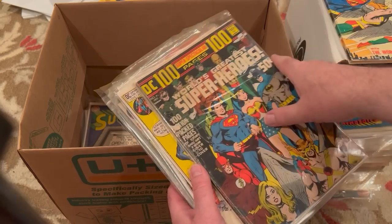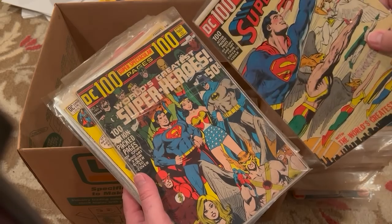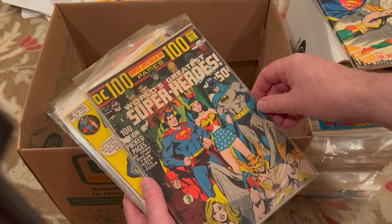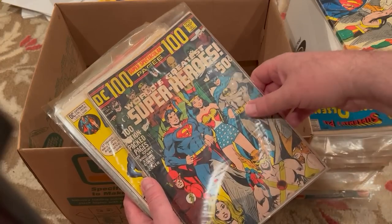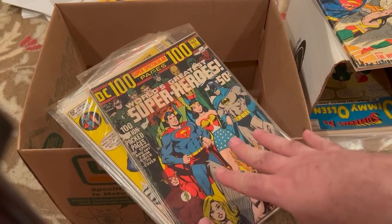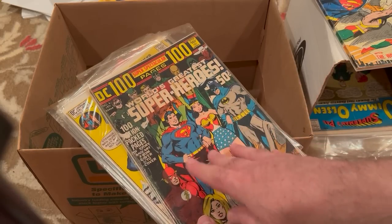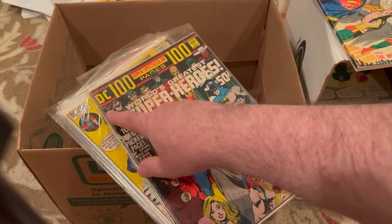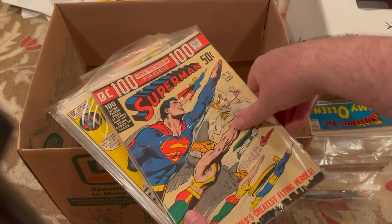Both of these have Neil Adams wraparound covers, which are really cool. This is a little bit damaged — I think the one I have is nicer than this. I collect these. DC starting in 71, and the numbering, I think it started with number three. There was a horror book that was the first 100-page super spectacular. For the most part they were numbered DC-3, DC-4, DC-5, DC-6, and they were separate from the main title.